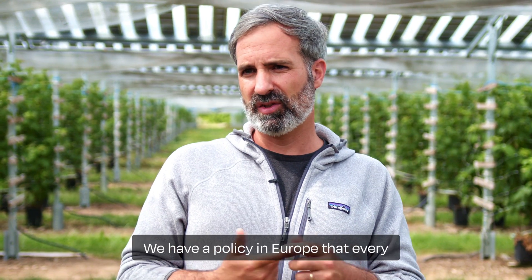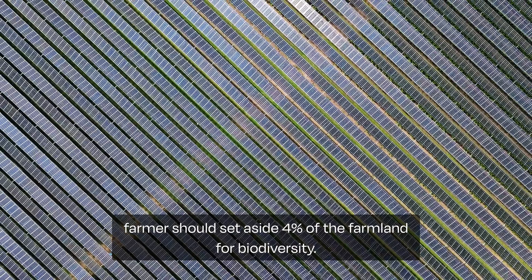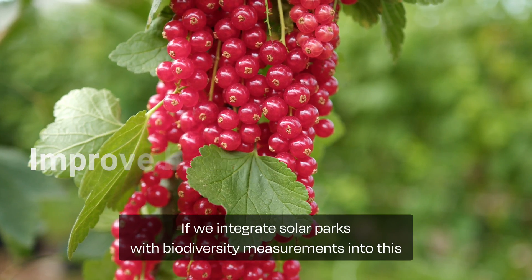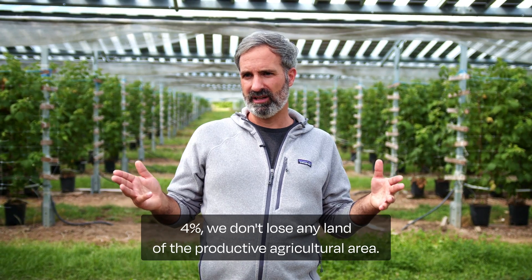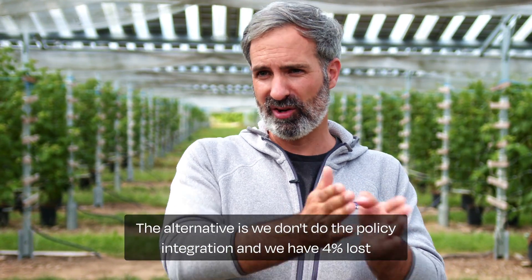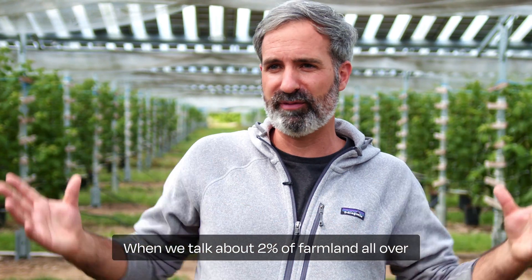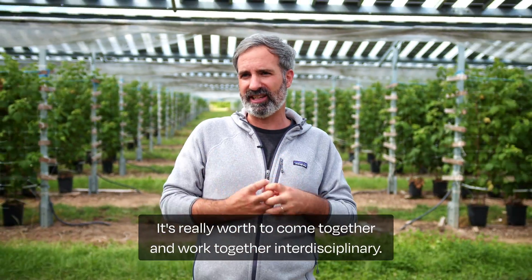Another benefit is biodiversity PV. We have a policy in Europe that every farmer should set aside 4% of the farmland for biodiversity. If we integrate solar parks with biodiversity measures into this 4%, we don't lose any land of the productive agricultural area. The alternative is we don't do the policy integration and we have 4% lost to biodiversity and on top maybe 2% for solar development — and when we talk about 2% of farmland all over Europe, we talk about hundreds of thousands of hectares. So it's really worth coming together and working together interdisciplinarily.